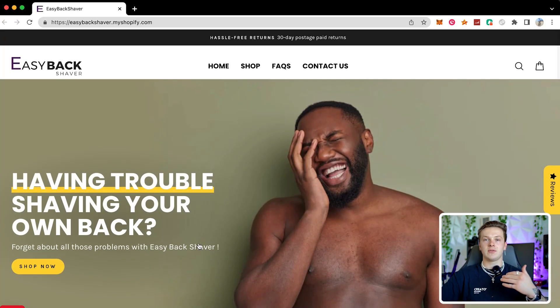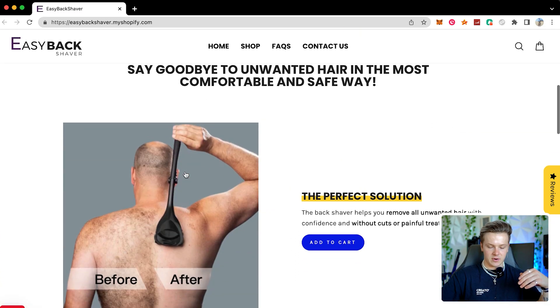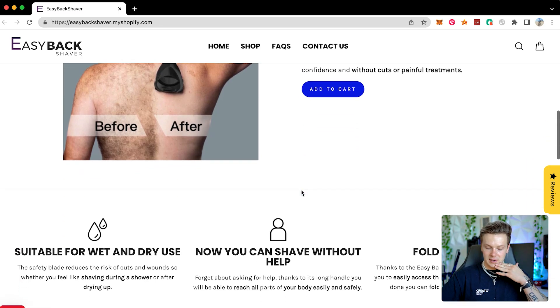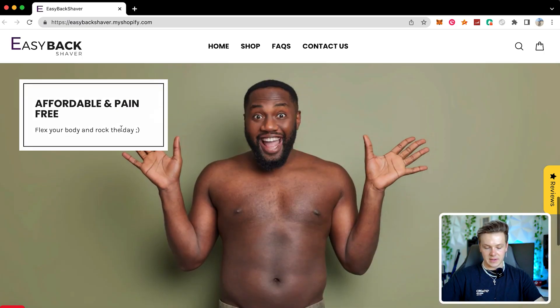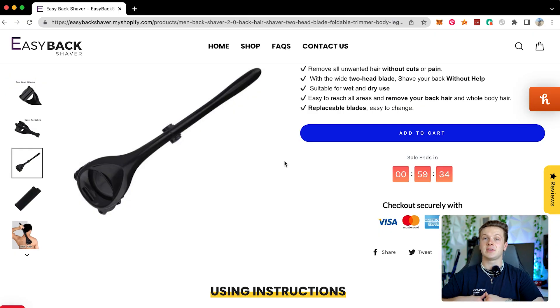This is the best software or company you guys can use to get your store built and handle a bunch of other things you need when dropshipping — done for you. I wanted to show you an example store so you can see the quality of this service. They have an easy back shaver store: super clean website, half-highlighted text effects, key feature callouts, quality images, pop-ups, trust badges. Definitely check out the link in the description for Start Stores.